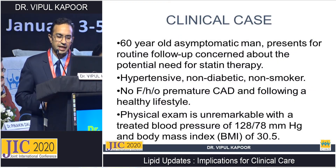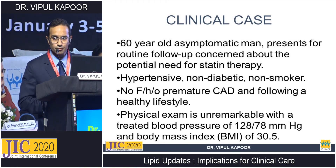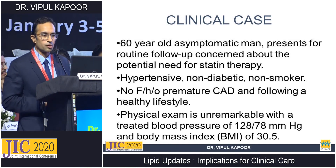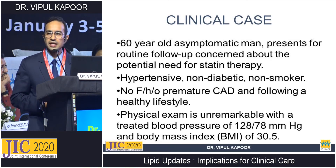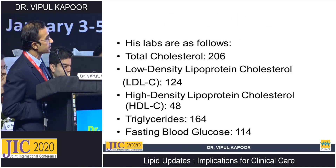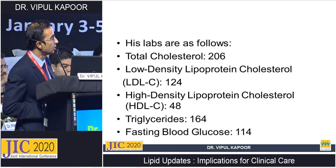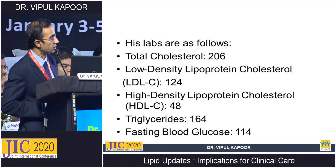The second case represents the other end of the spectrum: a 60-year-old asymptomatic male presenting for a routine follow-up, concerned about the potential need for statin therapy. He is hypertensive, non-diabetic, non-smoker, with no family history of premature CAD, and follows a healthy lifestyle. BMI is 30.5, BP 128/78. His lipids show total cholesterol 206, LDL 124 mg/dL, HDL 48, triglycerides 164, and fasting blood glucose of 114 — indicating impaired fasting glucose, borderline elevated triglycerides, and an LDL apparently below 130.